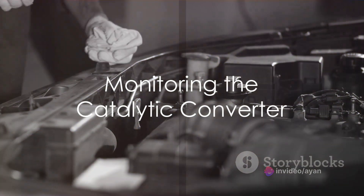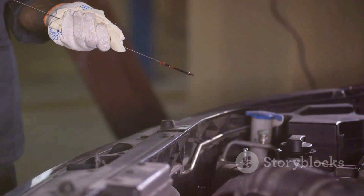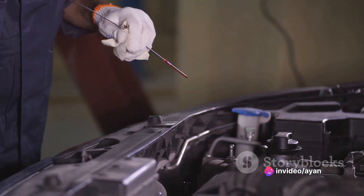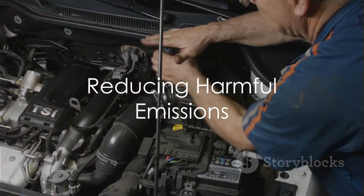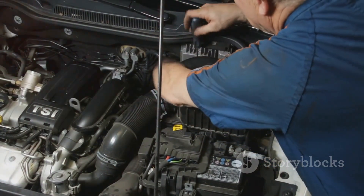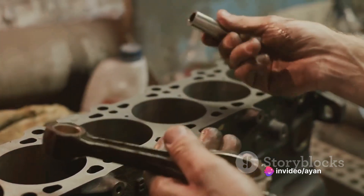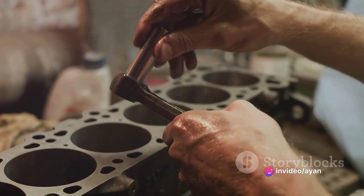The downstream oxygen sensors, those placed after the catalytic converter, are there to make sure the converter is efficiently reducing harmful pollutants such as nitrogen oxides, carbon monoxide, and unburned hydrocarbons. By constantly adjusting the air-fuel mixture, the oxygen sensor helps the engine to burn fuel more efficiently, which reduces the production of harmful emissions. This means that every time you drive, your car is releasing fewer pollutants into the environment.